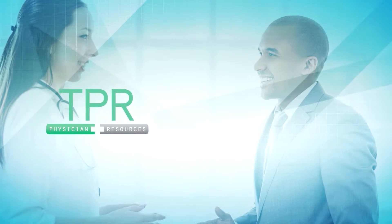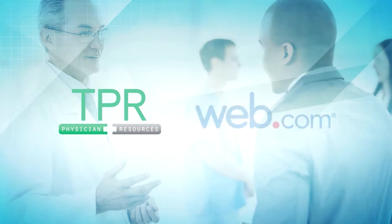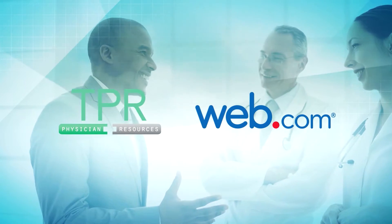We at Tenant Physician Resources, one of the leaders in online marketing healthcare solutions, have teamed up with Web.com to offer a comprehensive marketing strategy in order to further enable your practice's success.